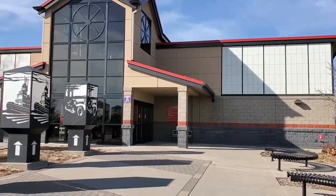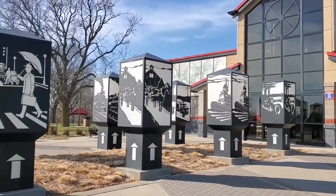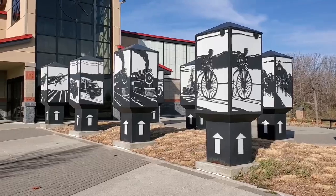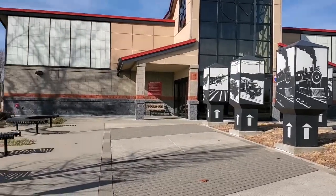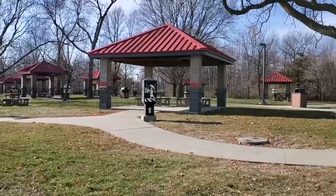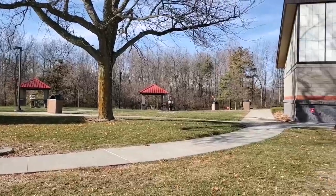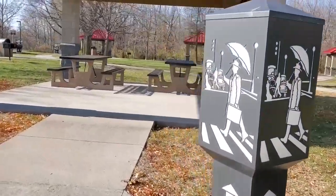Along Interstate 35 near Ames, you'll find the Story City rest area. Artist David Dahlquist, who designed the eastbound Wilton rest area, created beautiful silhouette lamps that mimic the signposts that could be found on the Lincoln Highway — the first national highway, which also passes through the area. Each lamp features several important modes of transportation which connected the state's inhabitants to one another, as well as the rest of the country, as the state was developed.